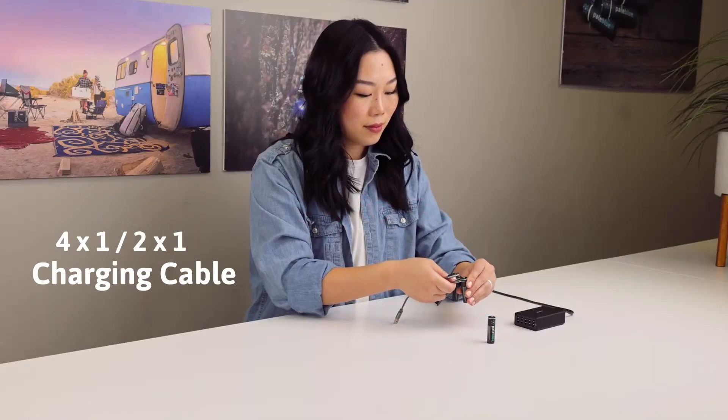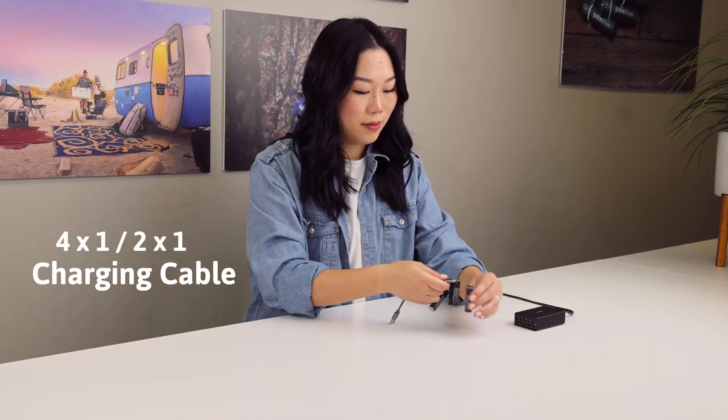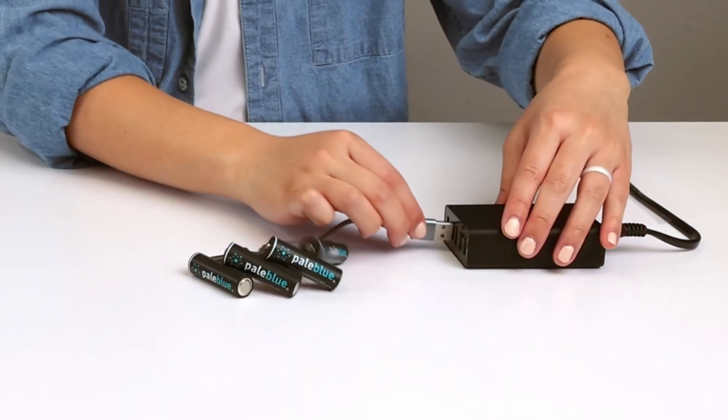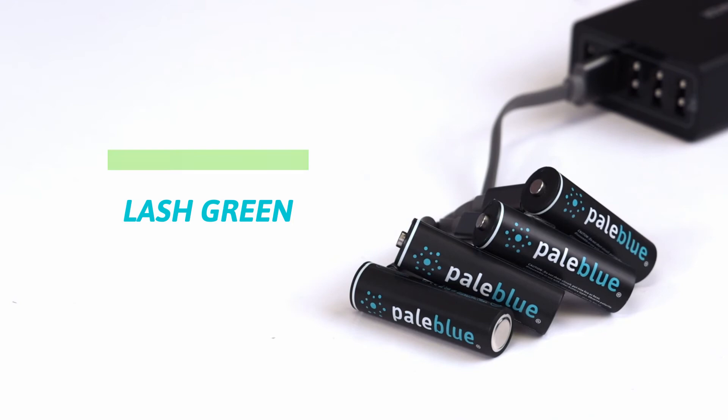Pale Blue batteries are easy to use. Using our 4x1 or 2x1 charging cables, simply plug the batteries into any USB charge port. The charge indicator will flash green when charging and show solid green when they're fully charged. From there, you're good to go.